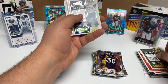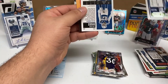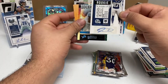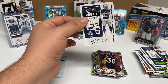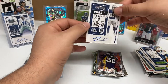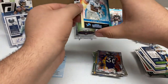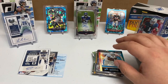Davante Adams, DK Metcalf, Deshaun Watson, Russell Wilson — oh yes! Two signature cards: Trevon Diggs, my favorite team's player. He's been balling his rookie year, got beat a couple times but looks like a promising player. And a Rookie of the Year candidate — DeAndre Swift. I like this running back as well.